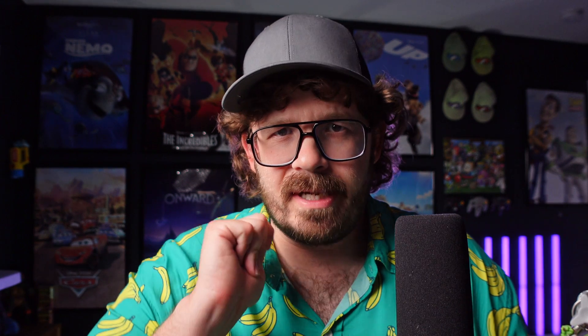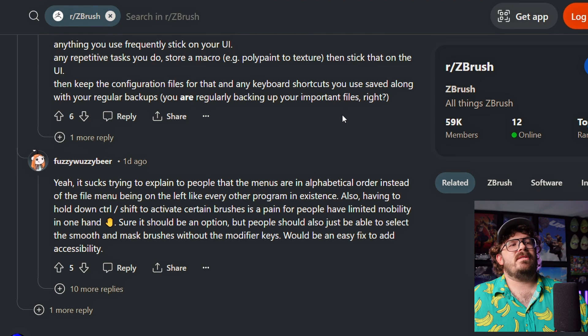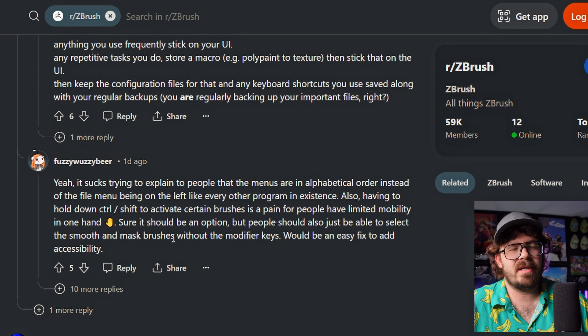I honestly didn't even know that - the menus are in alphabetical order. That's kind of funny. Also, having to hold down Control and Shift to activate certain brushes is a pain for people who have limited mobility in one hand. Sure, it could be an option, but people should also just be able to select the smooth and mask brushes without the modifier keys. Would be an easy fix to add accessibility. Well, of course you can, because you can add a button wherever you want. You can add a smooth brush that you could click on.